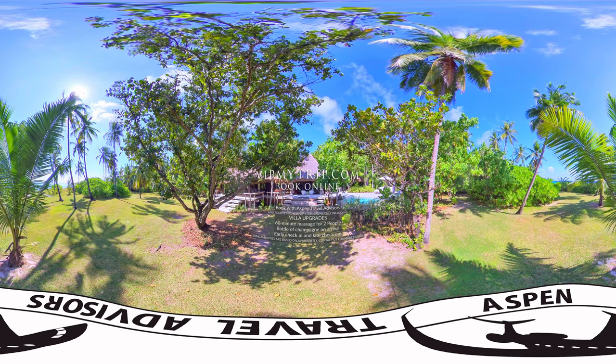I've personally been to over 75 islands and to over a dozen of the finest private islands in the world, and this is as good as it gets.